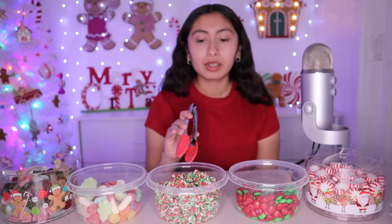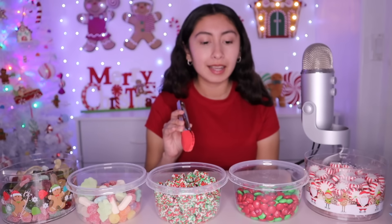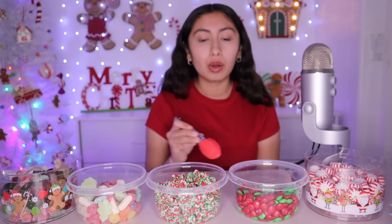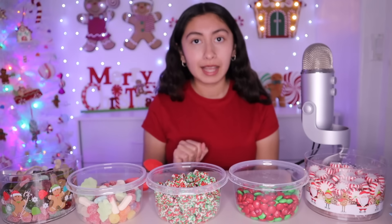These are also sour and sweet, and very crunchy from the outside and soft on the inside. Over here we have M&Ms, some chocolate M&Ms. We only have a little bit because it's the only chocolate candy we have, so it sells out fast.